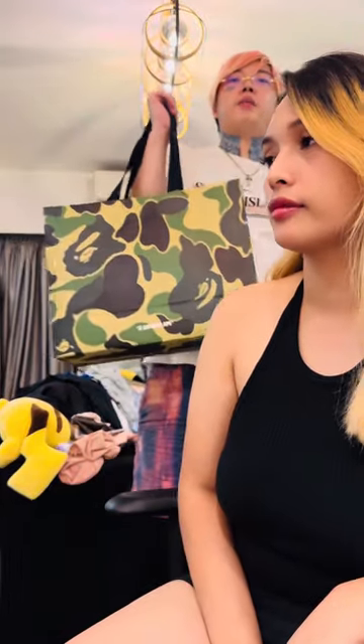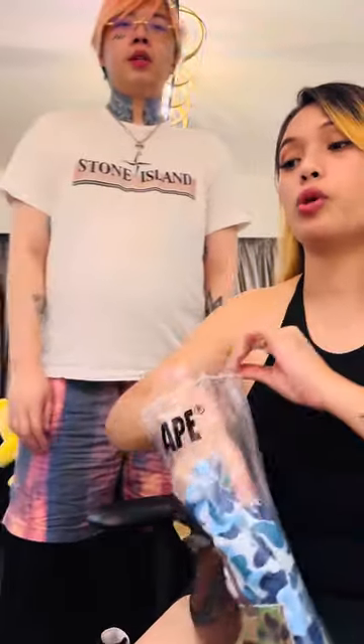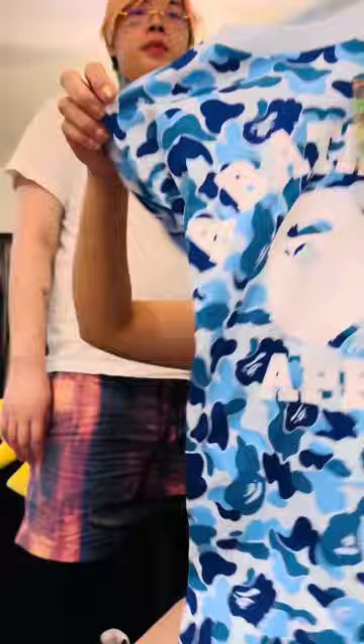We picked up some makeup and some big products. First we got the shirt — it's not really something you want to buy, it's just to get an extra coupon. So we get this one because it comes with an extra coupon.